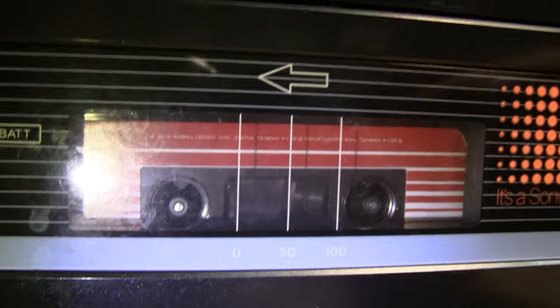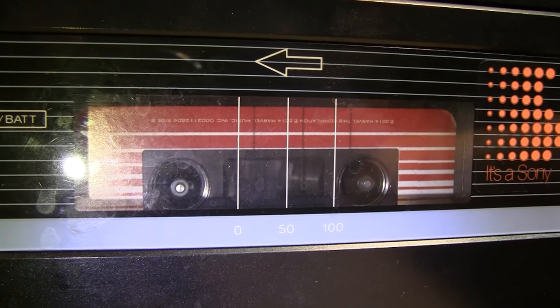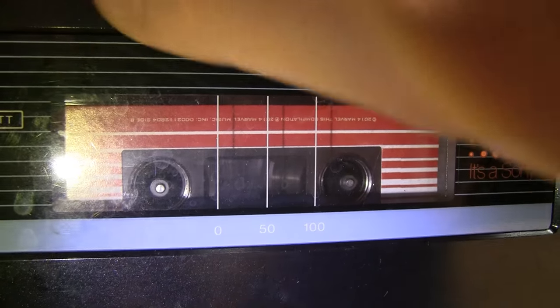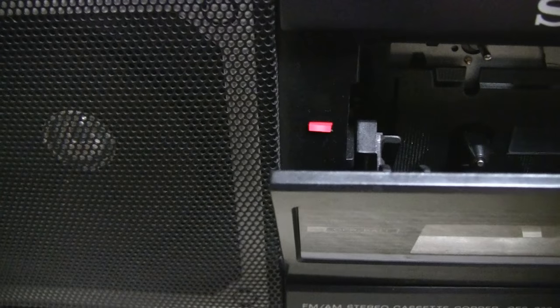The cassette mechanism is a bit sluggish when fast forwarding, although rewinding doesn't seem to have the same problem — it's quite a bit faster that way. The LED light is flickering to match the beat of the music if you look closely.